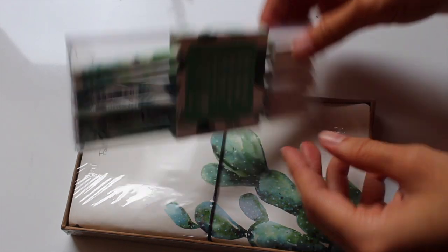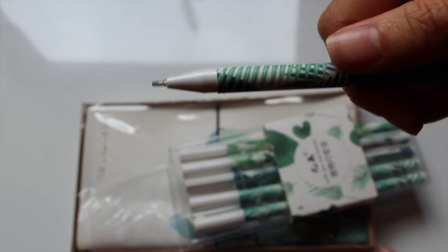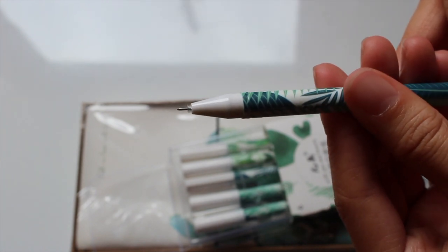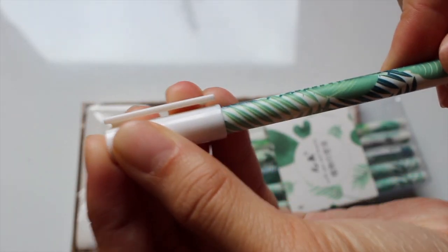These are plant themed pens. They are black ink with a needle tip, which is something that I prefer and enjoy writing with just because I am able to write neater. I love these pens.